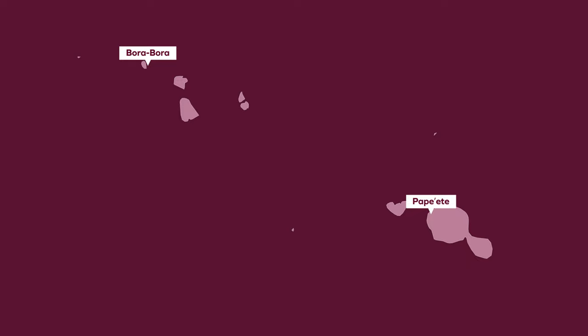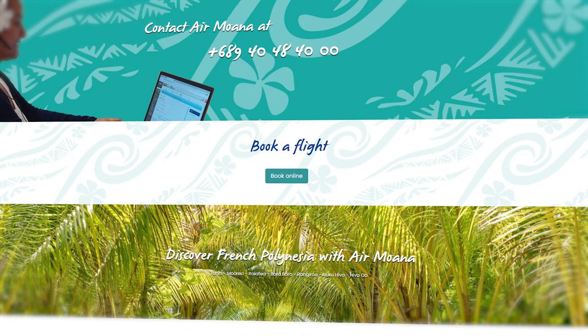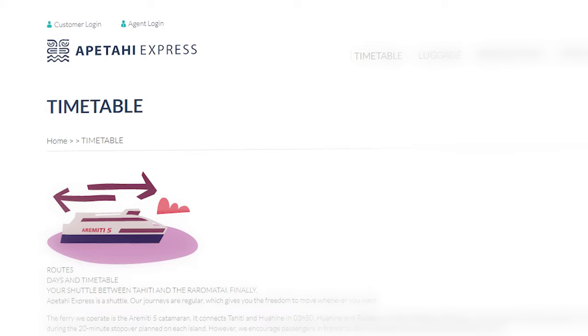Finally, once you arrive at Papeete, there are a few ways to get to Bora Bora. Air Tahiti is the biggest domestic airline with the most frequent flights, although these will run you about $400 US per person round trip. Air Moana is a new startup airline in French Polynesia that'll have cheaper fares but less frequent flights. And finally, there's actually a ferry called the Apatahi Express, although this will take much longer at about 8 hours before you finally arrive in paradise. Or if none of those options work, maybe you can swim — it's only 258 kilometers of open ocean.